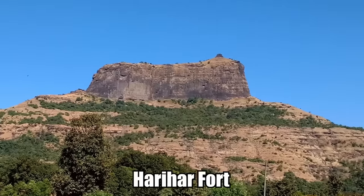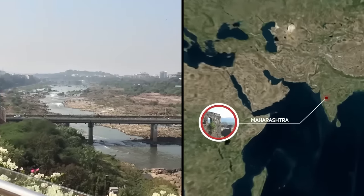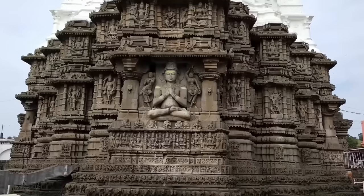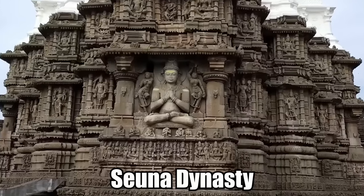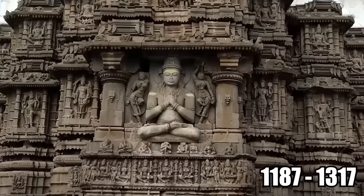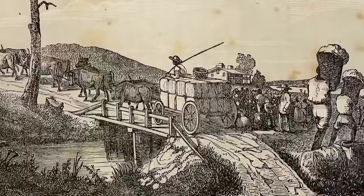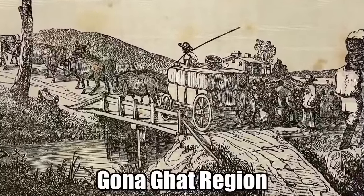The historical Harihar Fort is a very old fortification which can be found in Maharashtra, India. It was built many centuries ago by the Sunna dynasty, who reigned between 1187 and 1317. The location was perfect to watch over the busy trade road moving through the Gona Ghat region.